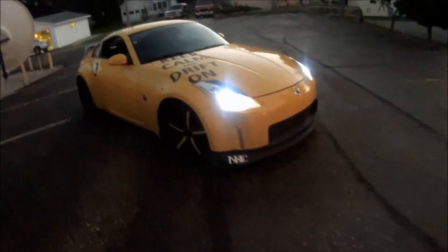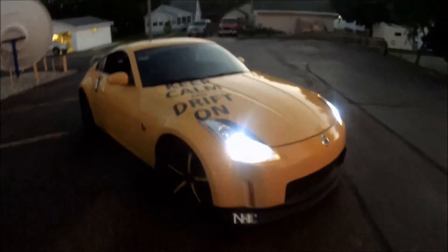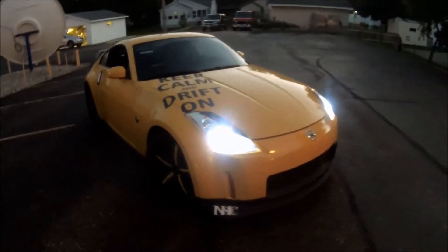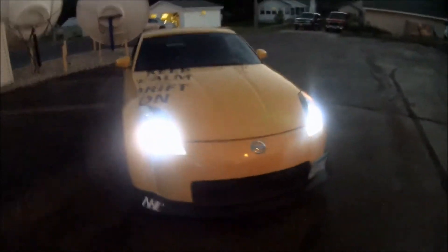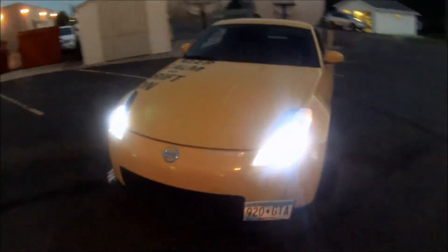This is my 2005 Nissan 350Z, it's for sale right now for fourteen thousand dollars. It's got seventy thousand miles on it — just a nice little walk around of the car. It is later at night and I apologize for that.